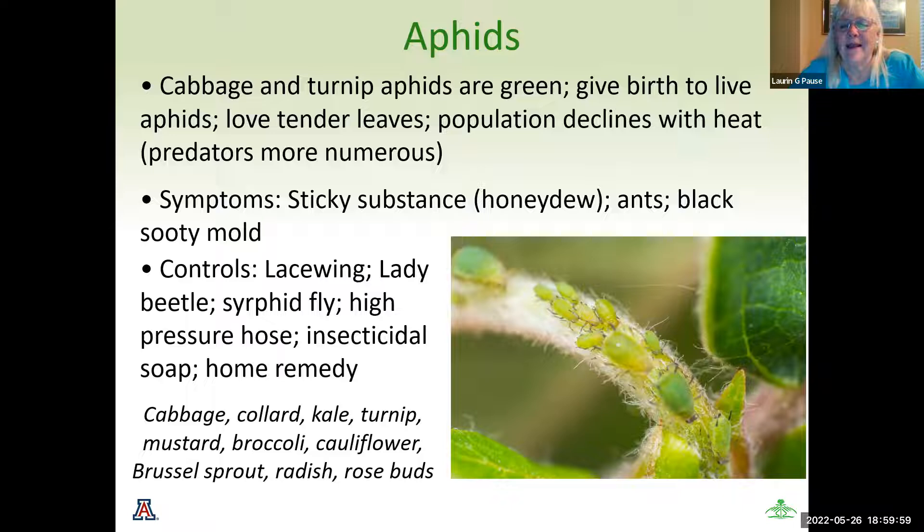Aphids is the first on the list. There are a variety of aphids — this picture is of the green aphids. They like cabbage, although aphids also love roses and a variety of other plants. They love tender leaves. Their population does decline with heat and predators. Once I see a lacewing or a ladybug in my area, I know I have aphids and I'm looking for them. To know that you have aphids — if you don't see them directly, you'll have a honeydew: a sort of sticky, shiny substance on your plant. You may have ants, as ants love the honeydew. And eventually it will turn into a black sooty mold.